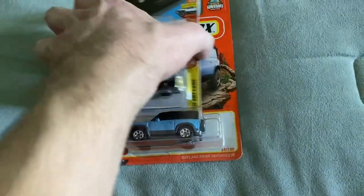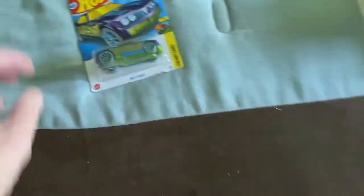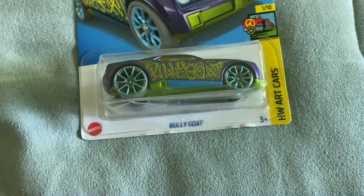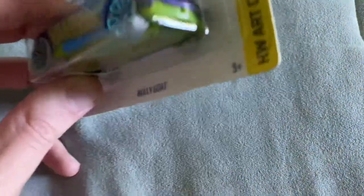Hopefully for the next set of cars you'll actually get some in-store footage. But here is the Bully Goat from the Art Cars series. It has an N on the roof, which stuck out to me because N for Nick, obviously. So we'll open this one up first.